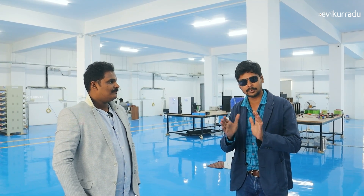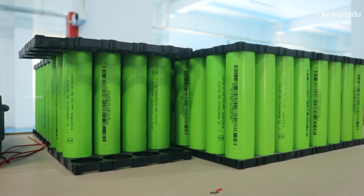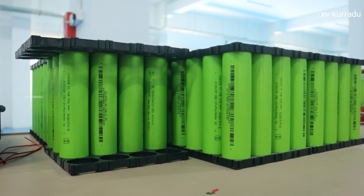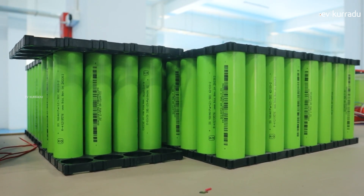We manufacture LFP battery packs. There are a lot of advantages over lead acid battery for our lithium battery — lithium ferro-phosphate, especially LFP battery. It's very simple. This is very new technology, and it's the safest in the lithium chemistry.